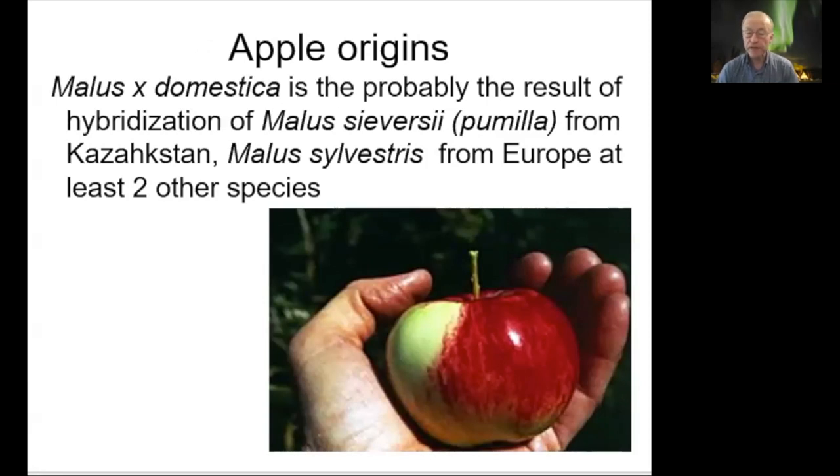Apples first evolved in the Kazakhstan region in Asia. One unique feature of that region is that there are east-to-west mountain ranges, so glaciers did not come through Kazakhstan and wipe clean the landscape as they did in Europe and North America. Our modern apple, Malus domestica, is felt to be a hybrid between the wild apple of Kazakhstan — Malus sieversii — and Malus sylvestris from Europe, with probably contribution from at least two other species. There are somewhere between 30 and 45 apple species in the world, including some native to North America like crab apples.